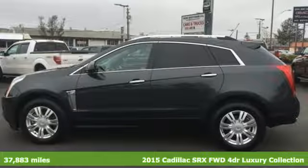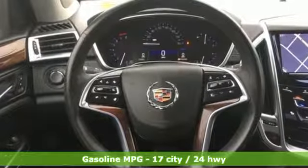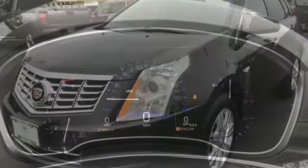It comes with great features you love: Bluetooth wireless audio streaming, power tilt-down heated mirrors, front heated leather bucket seats, and auto dimming rearview mirror.